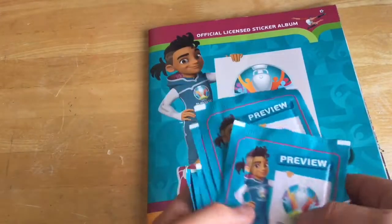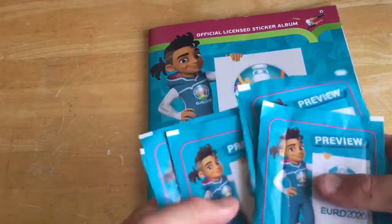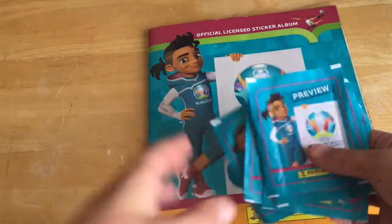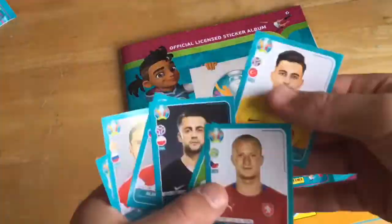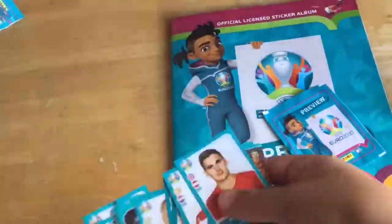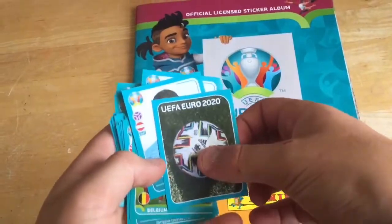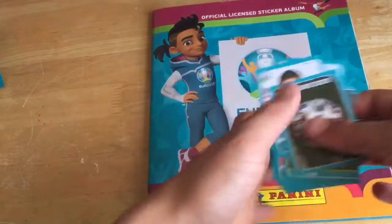Yo yo's and welcome back to another YouTube video. Today we have got another six packets to stick in. This is our second episode of the stick them in series, so stay tuned. I'm going to sort them out and then stick them in. Okay so I've sorted all the stickies out and now I'm going to stick them in.